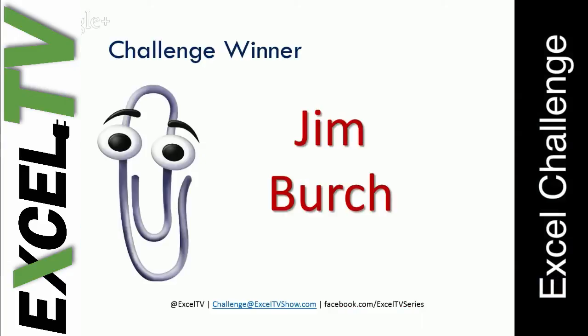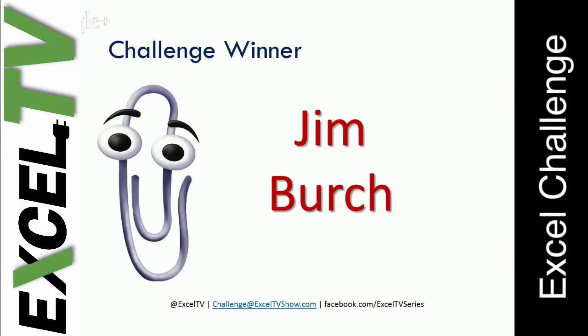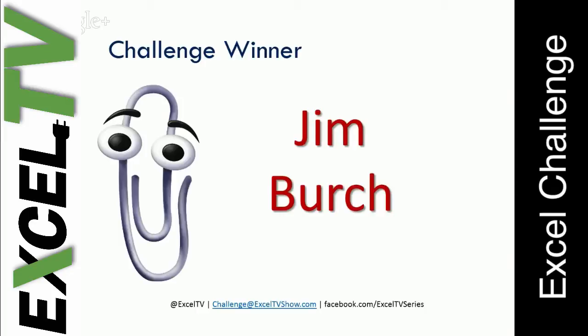Thank you, Clippy. I think he thinks that you're writing a resume and wants to know if you need help.